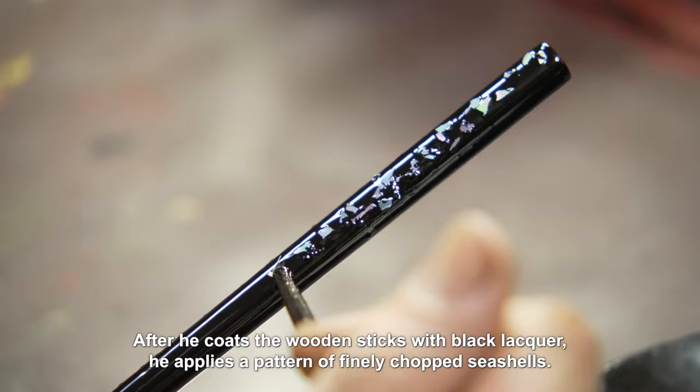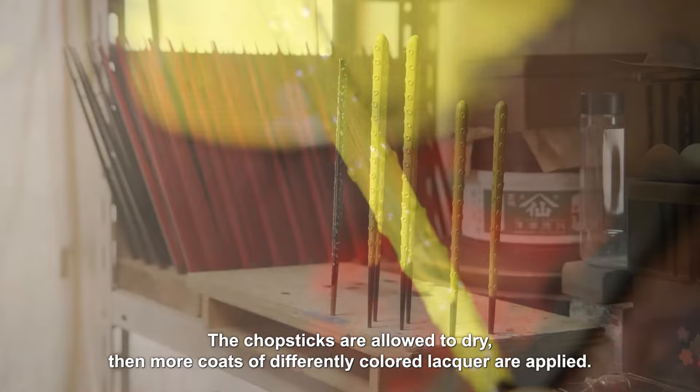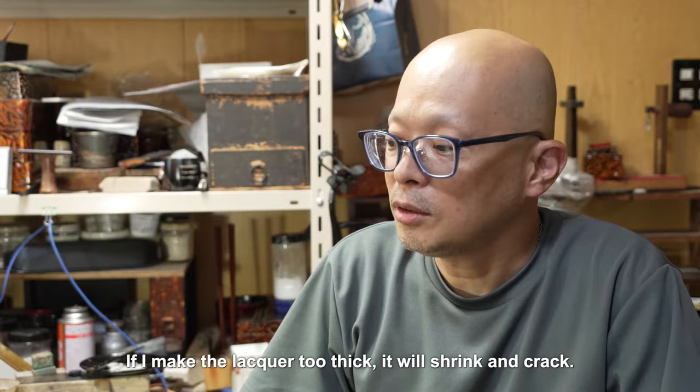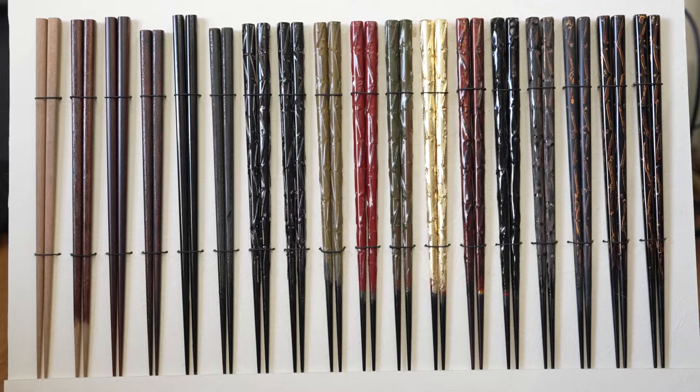After he coats the wooden sticks with black lacquer, he applies a pattern of finely chopped seashells. The chopsticks are allowed to dry, then more coats of differently colored lacquer are applied. The most difficult part is getting the lacquer thickness just right. If the lacquer is too thick, it will shrink and crack. But if it's too thin, the shell decorations can easily fall off.